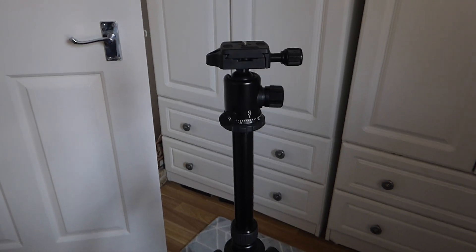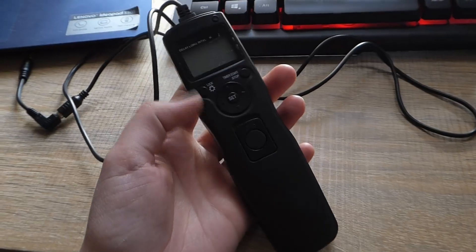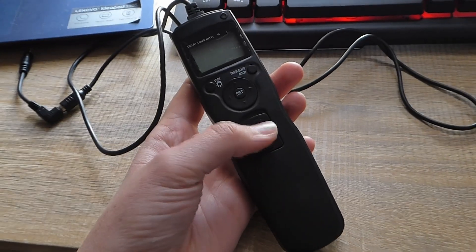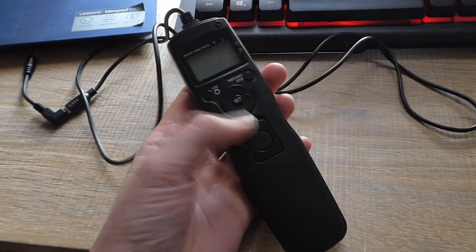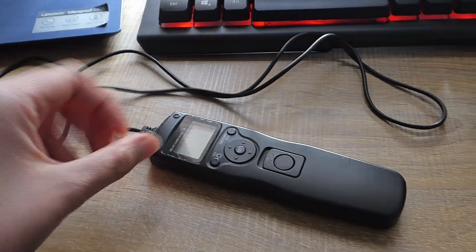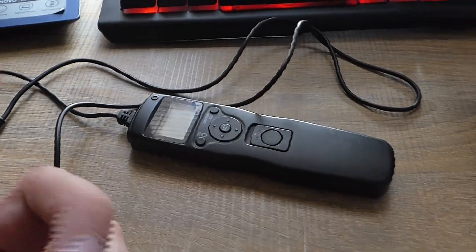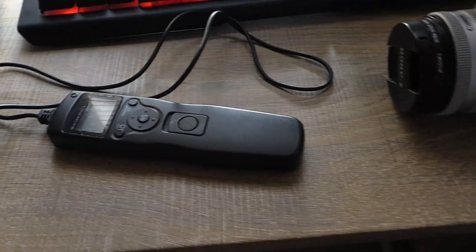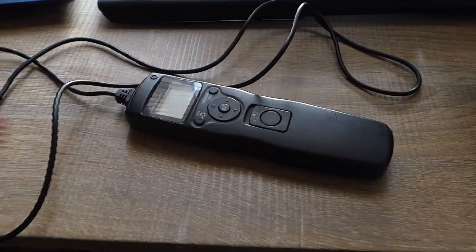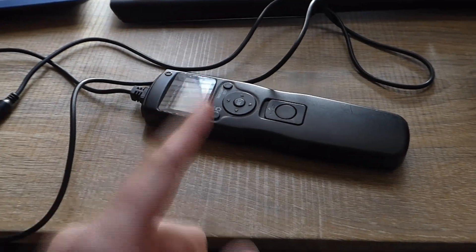Basically you just want something that's going to keep your camera steady. Another thing you're going to need is a remote shutter. This is actually an intervalometer but it gives me the ability to trigger the shutter by pressing this button. You can get them pretty cheaply off eBay — I think that costs like a fiver. Basically if you were to press the shutter on your camera you'd get some shake, so you don't want that — you want a remote shutter.